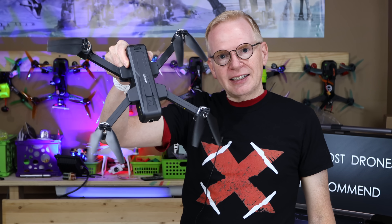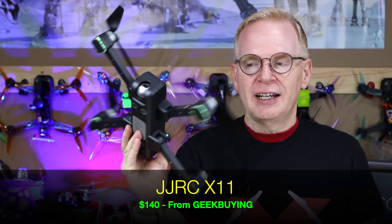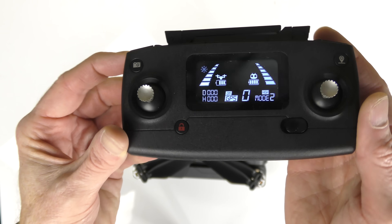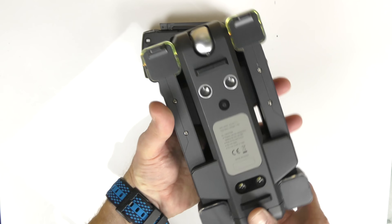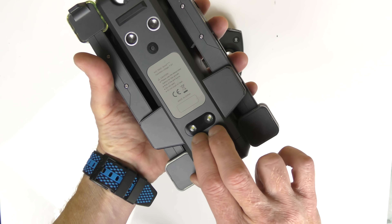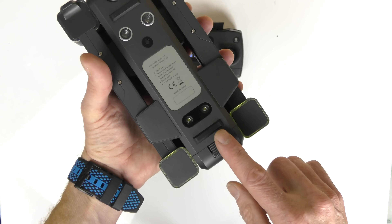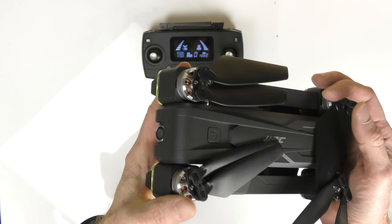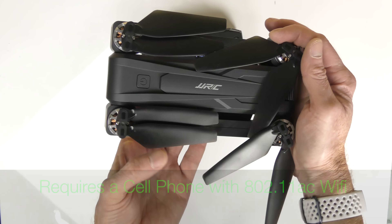Next is the JJRC X11, available from Geekbuying for about $140. It's a foldable drone with a beautiful design and a really nice controller with a display. It has massive props, brushless motors, foldable arms, ultrasonic height sensors, optical flow for indoor position holding, and landing lights. The 2K camera has some dampening. Flight time is about 20 minutes. Like most drones shown, you need a cell phone compatible with 802.11ac Wi-Fi.